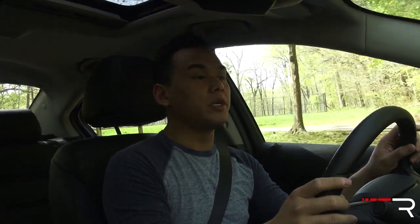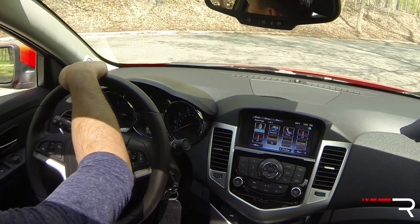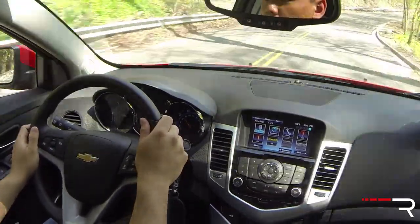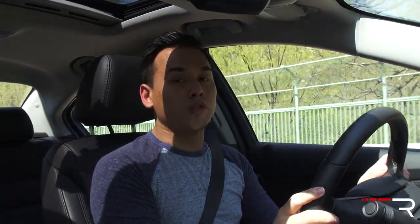I've driven the gasoline Cruze several times, often as a rental, but I haven't had much seat time in the diesel model. When it came out last year, it intrigued me and I was very proud of Chevy for offering it. My initial impressions driving the Cruze diesel are quite positive. The turbo diesel engine — I love diesels — and this car sort of reminds me of my Audi A3 TDI. The transmission doesn't shift as quickly as VW's dual clutch, but it works decently well on the Cruze, making it a very relaxed commuter car.